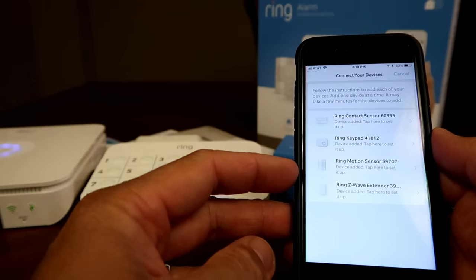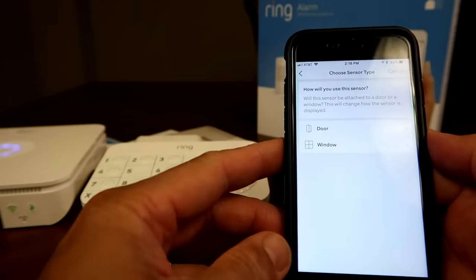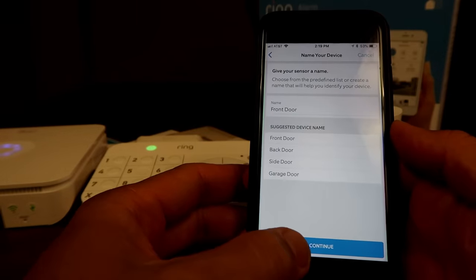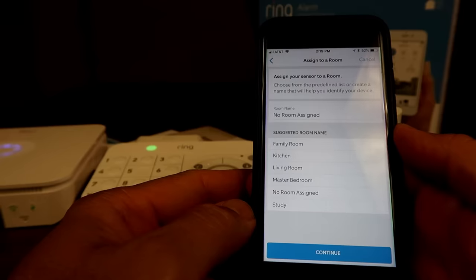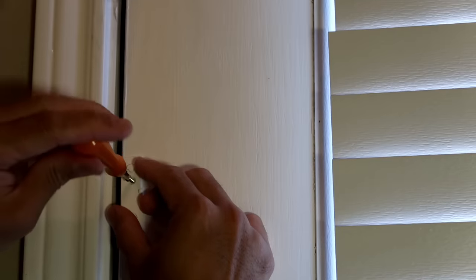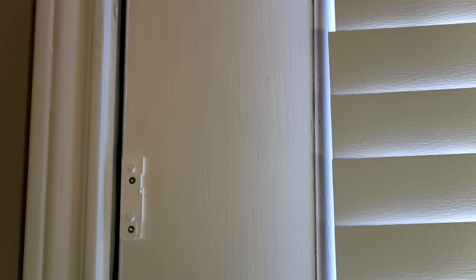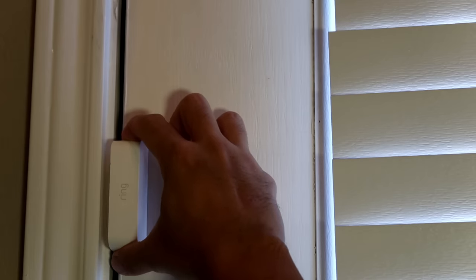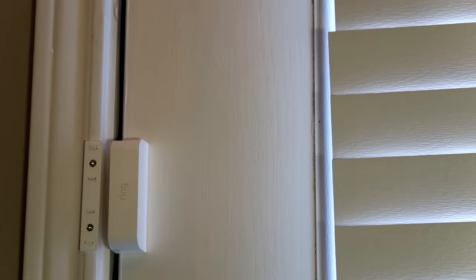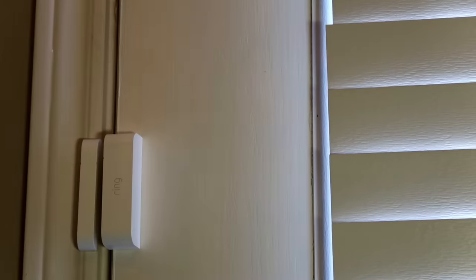Now time to set the devices up. Let's start with the Ring contact sensor — choose if it is going to be a door or window, give it a name, and assign a room. Time to install it to the door. Screw in the mounting bracket of the sensor first, then click the sensor in place. Then install the other part of the sensor — mounting bracket first. You can install this by just using the mounting tape, but to make it more secure I screwed mine in. Make sure the gap is no more than one-fourth of an inch, then test them out to make sure it works.